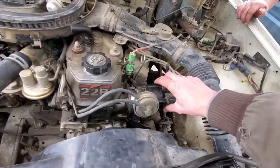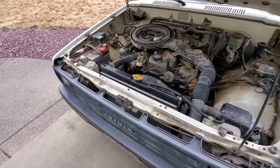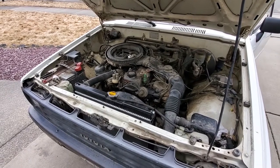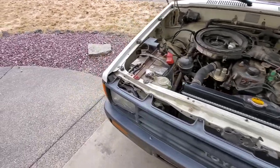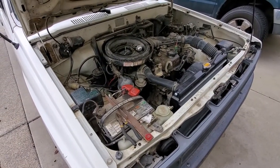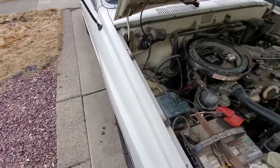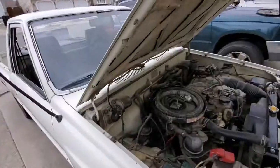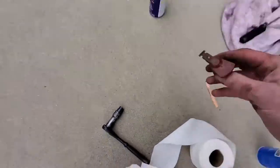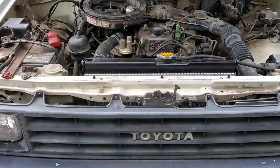They prepare to try starting her up after cleaning the distributor. Watch your fingers — 'keep your hands inside at all times.' The first attempt fails because a part was dropped and wasn't connected — 'it's not going to do real good without that.' Double hashtag fail. Full send version 2, they try again.